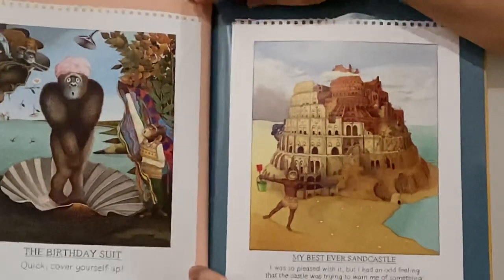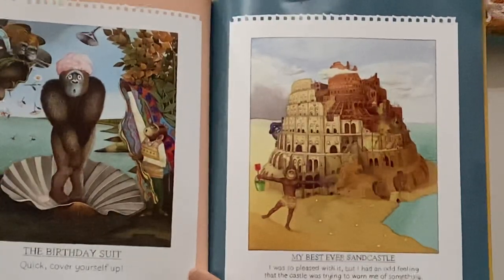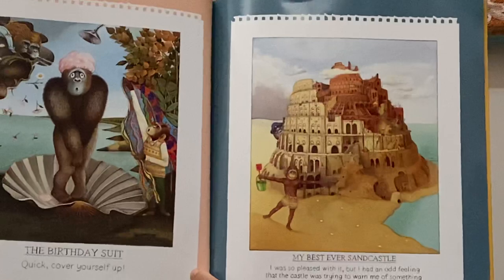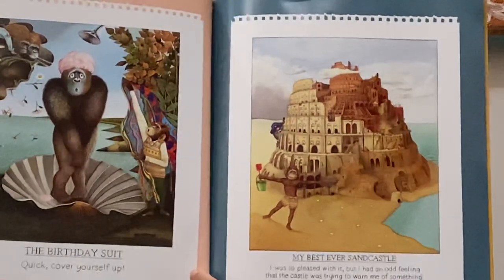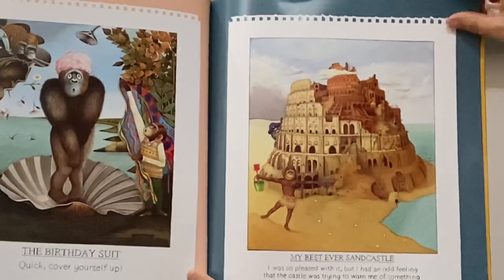The birthday suit — quick, cover yourself up! He's really here getting a big beach towel and just going to wrap it around the lady. My best ever sandcastle — I was so pleased with it, but I had an odd feeling that the castle was trying to warn me of something, and I know what that something is — it's on this side of the page. You might be able to see it.